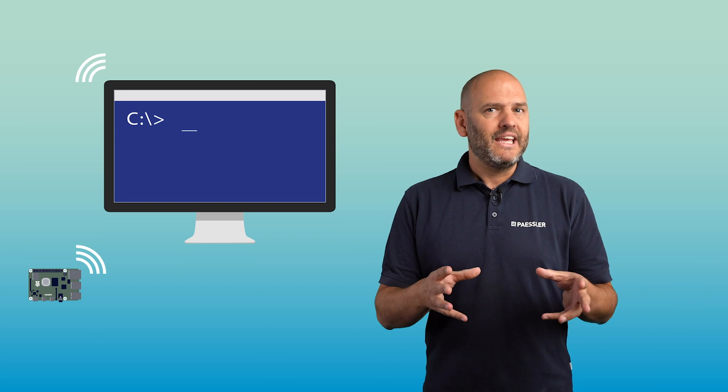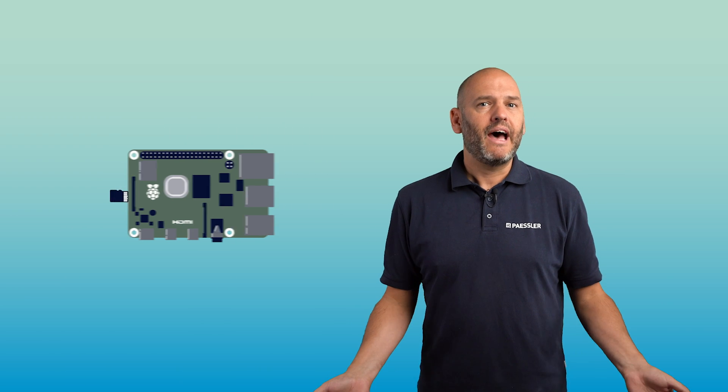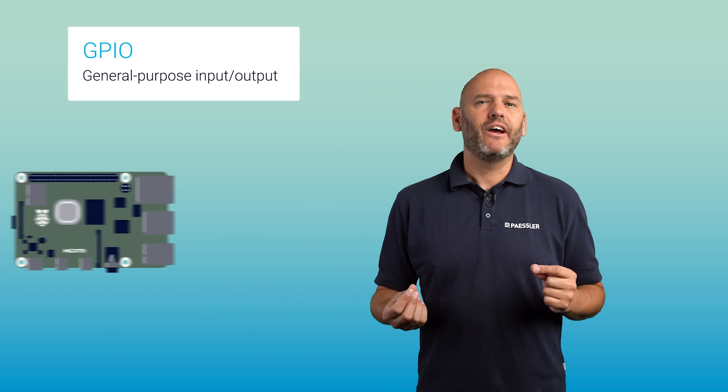So you don't need a display and keyboard permanently attached to the Pi. It also has its own tiny storage space that it boots from. How tiny? As big as your thumbnail — a micro SD card is all it needs for its operating system. It does have one feature that sets it apart from normal computers and which makes it very versatile: its GPIO ports.